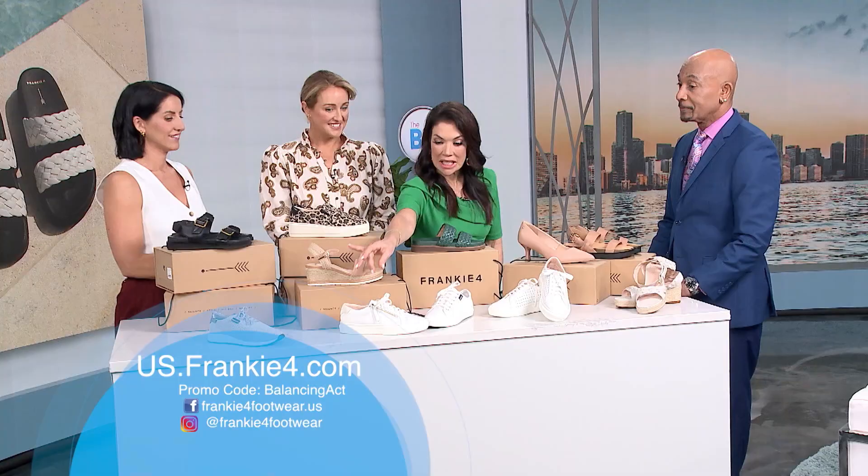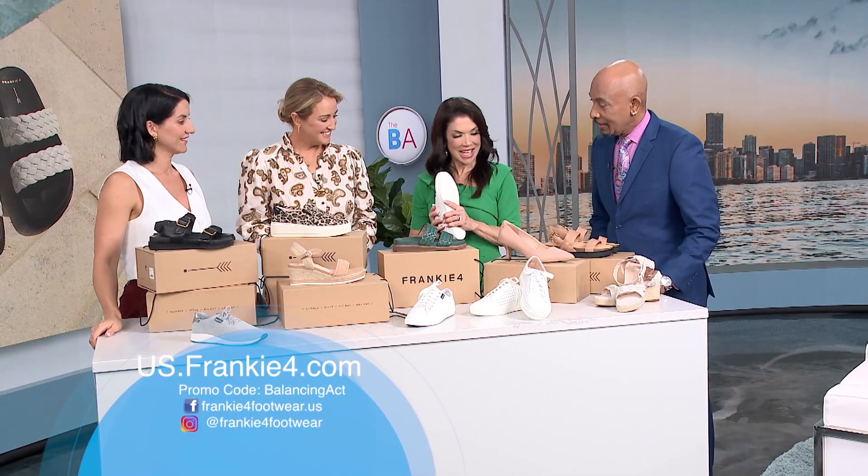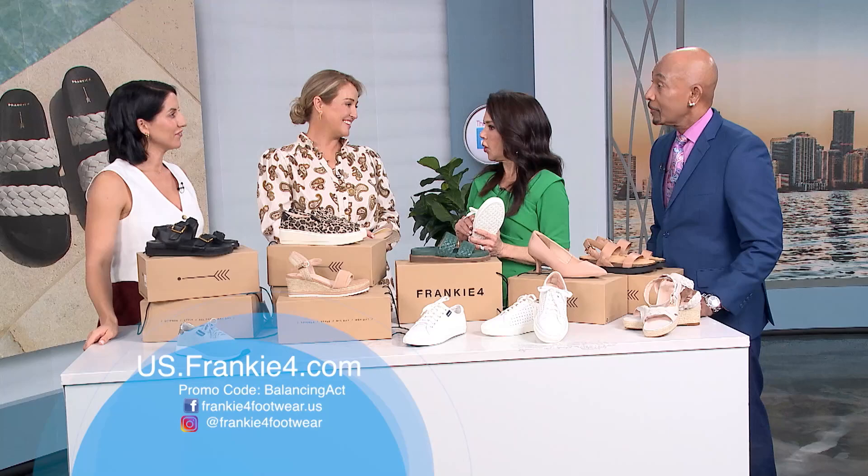I'm loving these white sneakers with the cute little zipper — that's our Billy sneaker, one of our top selling styles. Thank you so much, good luck with the new endeavors here, and welcome to the United States of America! You can always go to our website thebalancingact.com for more information, and remember — 15% off.